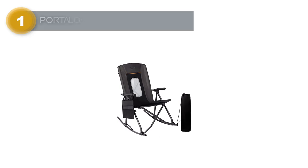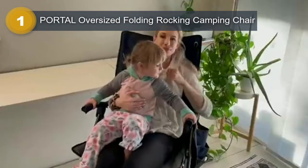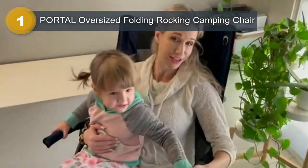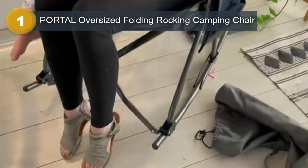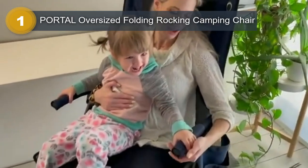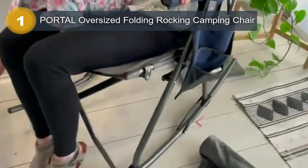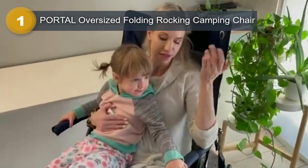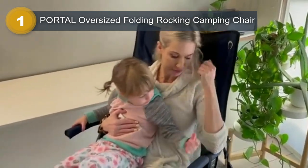Number 1: Portal Oversized Folding Rocking Camping Chair. The Portal Oversized Folding Rocking Camping Chair in black is a perfect choice for people who love to camp and enjoy outdoor activities. With its wider seat and the ability to hold up to 300 pounds, this chair is ideal for larger individuals who want to sit comfortably while enjoying the great outdoors. It's perfect for relaxing with friends or family while enjoying a campfire or a scenic view.